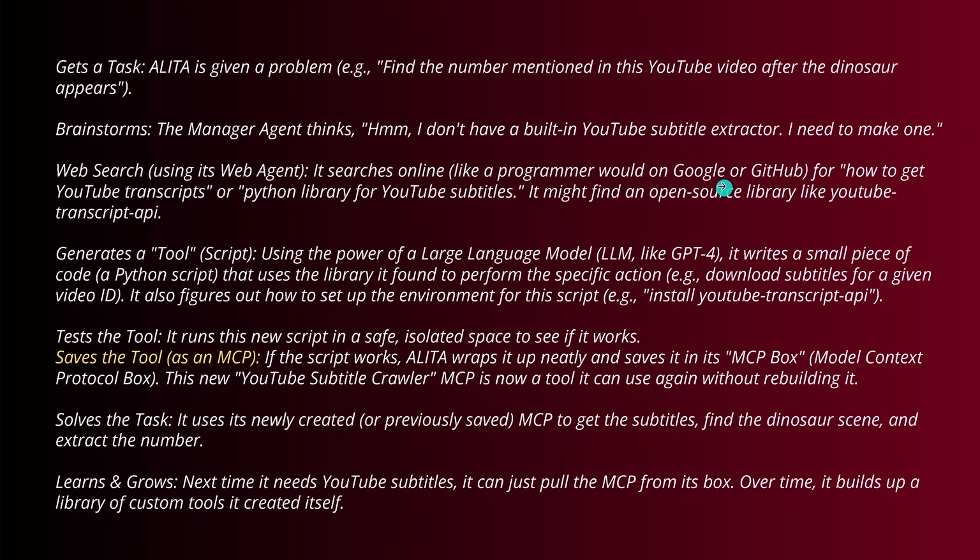The web agent searches online — Google, GitHub — for how to get a YouTube transcript or a Python library for YouTube subtitles. It might find the open source library YouTube Transcript API. Then it generates a tool — a script. Using an LLM like GPT-4 Omni or Claude Sonnet, it writes a small Python script using the library it found to perform that specific action. It also figures out how to set up the coding environment — like how to install the YouTube Transcript API. Then it tests this tool by running the new script in a safe, isolated space to see if it works. If it works and provides exactly what's needed, it saves the tool as an MCP.